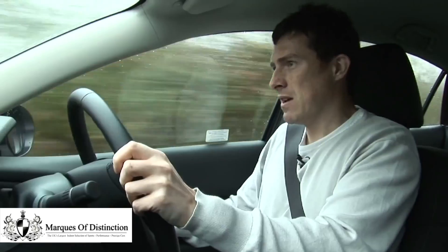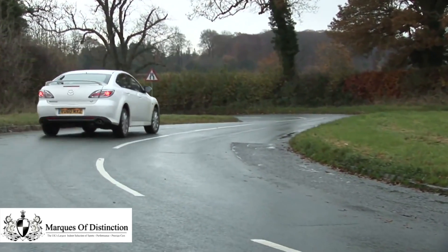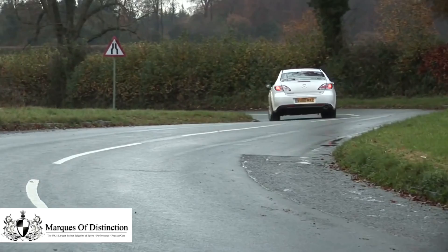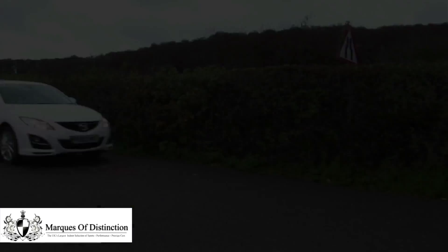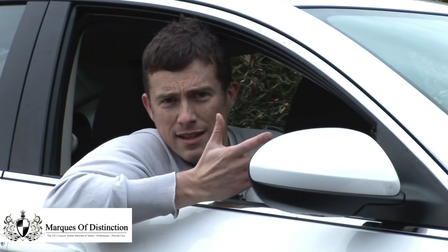It doesn't feel as upmarket inside as either of those two cars, because some of the plastics feel a little bit cheap. But then this Mazda does undercut its main rivals on price. When you consider how good it looks and how much fun it is to drive, it really is incredibly good value for money.